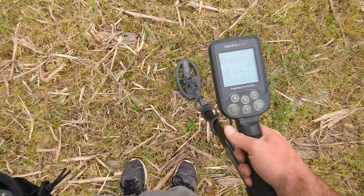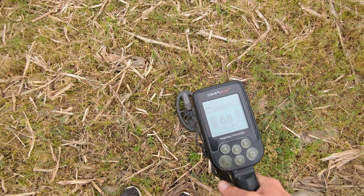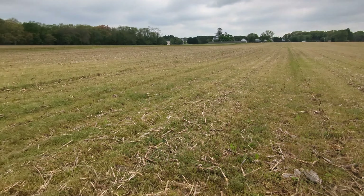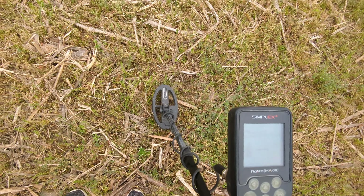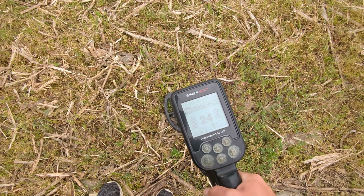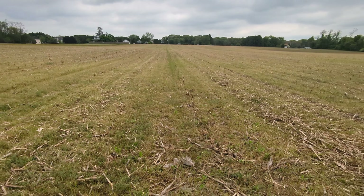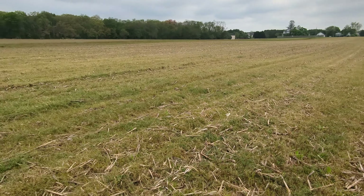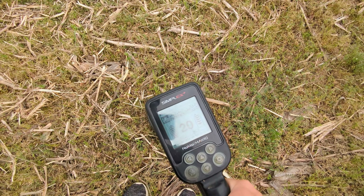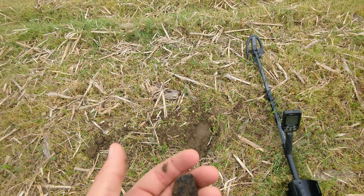First signal amongst the corn — a 30 on the Simplex, so that could be a nickel. The corn is still up and it's making me lose some depth with this SP24 coil. I'll have to return with the Legend and the LG30 to get more depth. The good thing about this field is the majority of finds haven't been deep — outside of one Mercury dime and one Connecticut state copper, everything was about three inches or so. First find of the day is a rock.